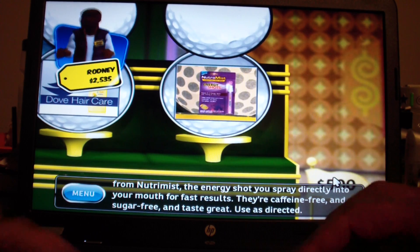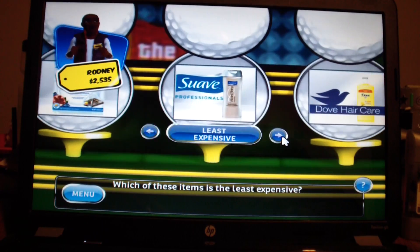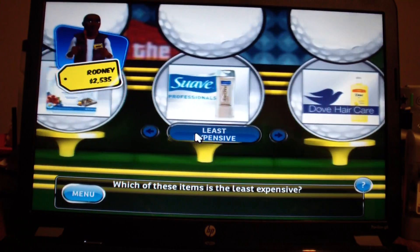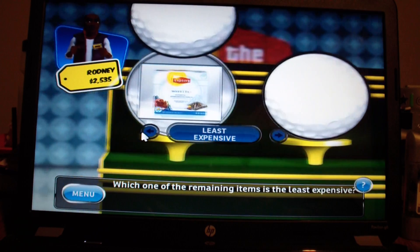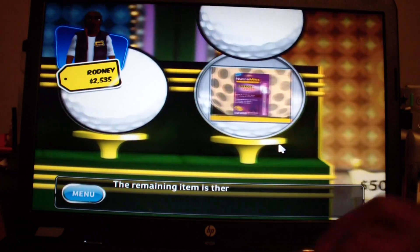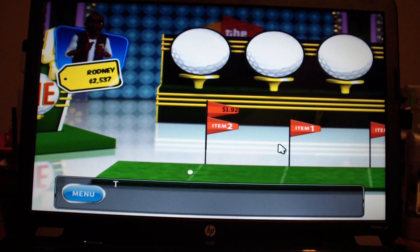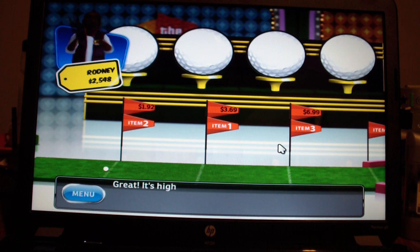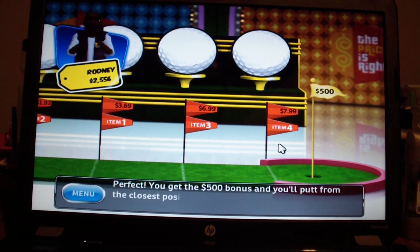This one is tough. Let's try this. Which of these items is the least expensive? I'm going to go with this. Which of the remaining items is the least expensive? I'm just guessing. The remaining item is therefore the most expensive. All I've got to do is get the ball in the hole. The items sort out — good, it's higher, not bad so far. Great, it's higher. Oh boy, will I do it? Perfect! I get a $500 bonus with that, and I'll putt from the closest position.